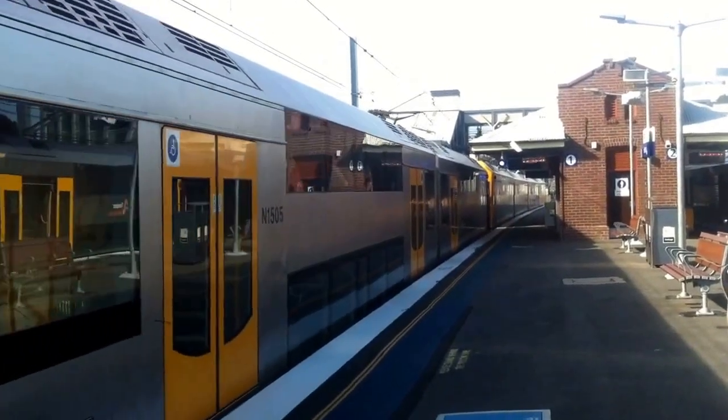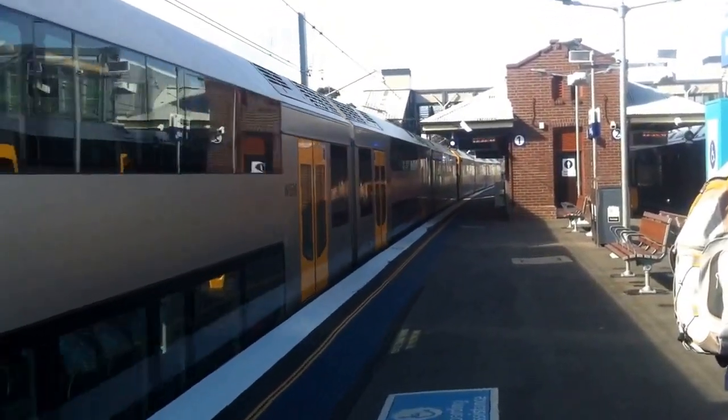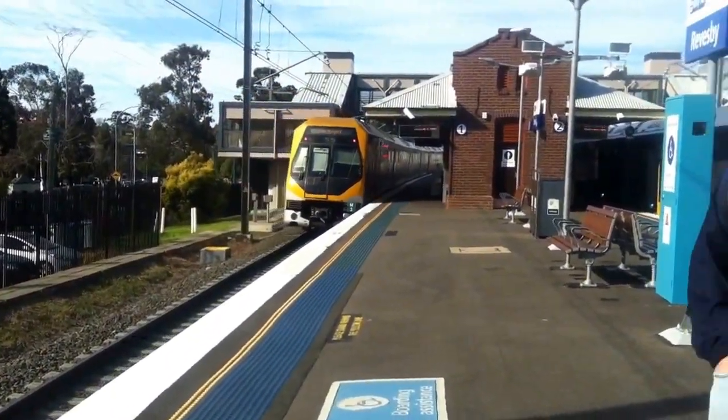Now parting on platform 1, we have a Millennium set — the front four cars which I can't remember from the East Hills vlog. Front half M9, rear half M3, City Circle via the airport service.